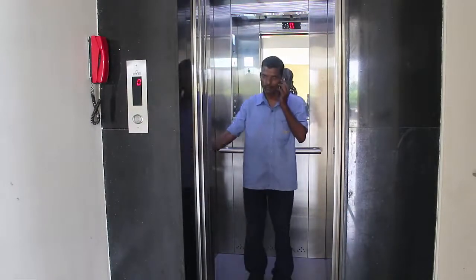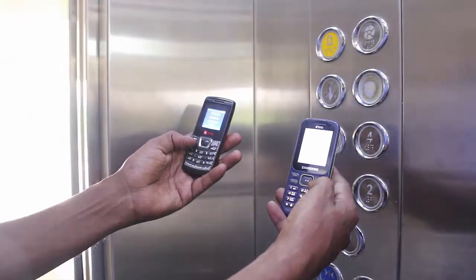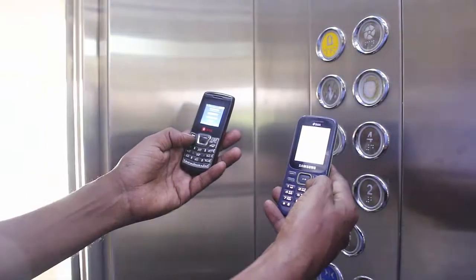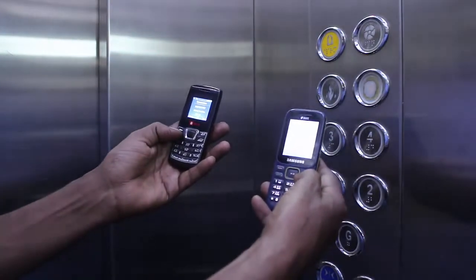The waves that give network coverage to our phone are electromagnetic in nature. These waves simply cannot enter a hollow metallic and magnetic conductor. So inside a metallic box, the intensity of electromagnetic radiation is zero. Even your radio won't be able to sync properly in the elevator.